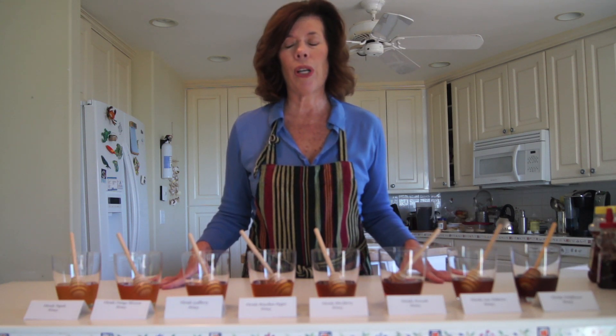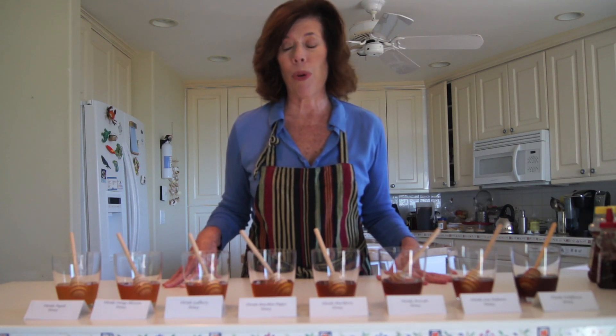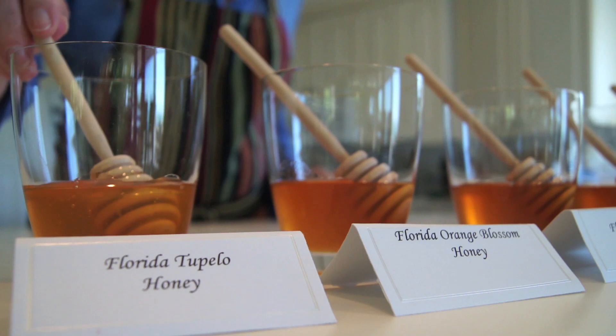Let's start with Tupelo. Tupelo is probably one of the most famous honeys in all of Florida. It's from the northern panhandle, and it grows along the riverbanks of the Apalachicola and Chipola Rivers. It has a very distinct taste and is very popular with diabetics.